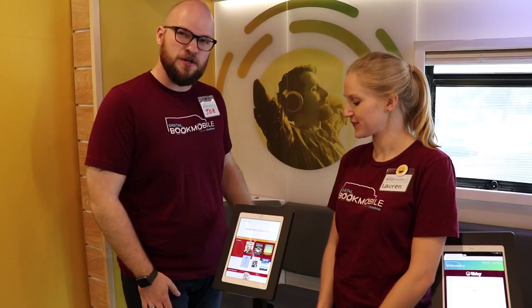Hi, I'm Joe and this is Lauren. We're here in Casa Grande with Overdrive to show off the Greater Phoenix Digital Library collection.